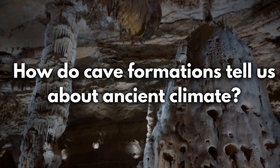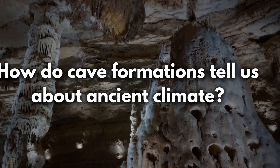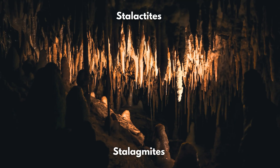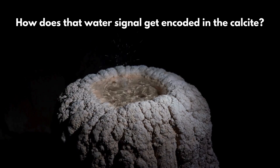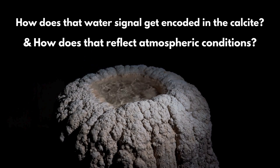How exactly do cave formations like stalagmites and stalactites tell us about past climate? Speleothems in general — which stalagmites and stalactites are particular kinds of — are formed from dripping water coming into the cave. Our goal is to figure out, from what gets encoded in this mineral formation, how much of that water signal is encoded in the calcite, and how much does that water signal reflect what was happening in the atmosphere above the cave. The simplest proxy is a physical proxy: the growth rate.